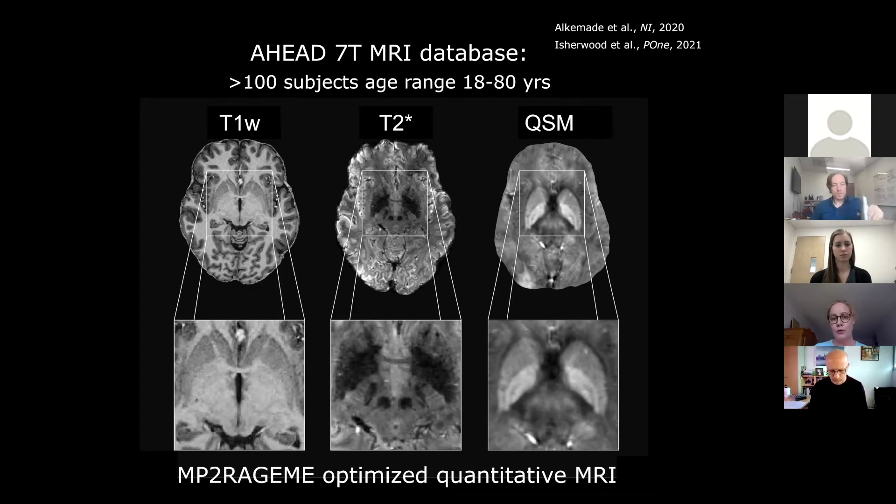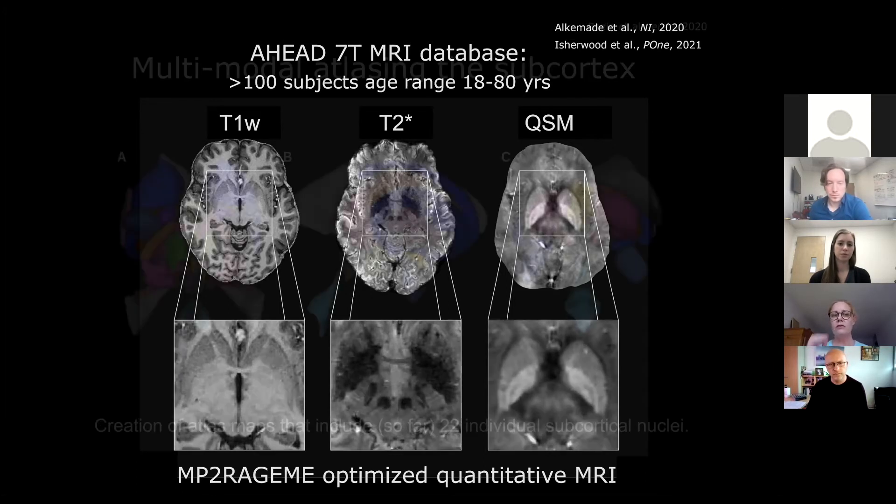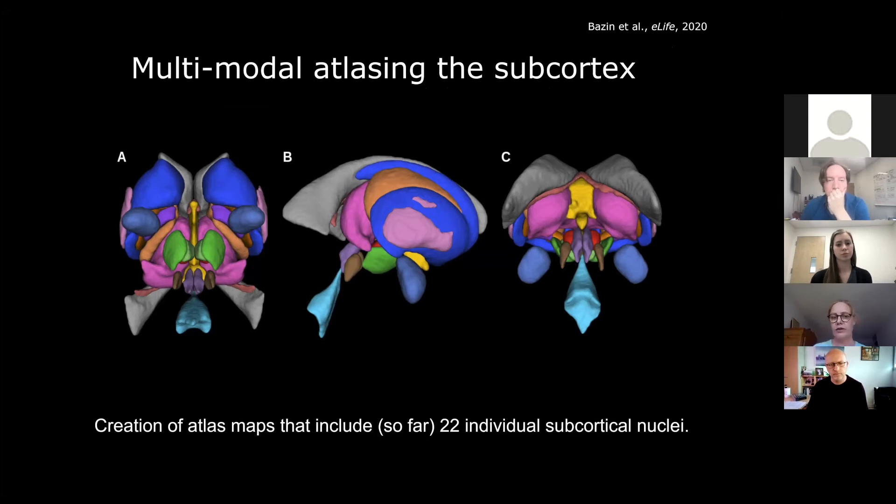This was important because what we wanted to use this for is to create manually delineated atlas maps — to increase beyond the 7% I just presented. It's a very long process: a senior neuroanatomist in the lab, Annika Alkemade, and her large team, basically devised new protocols for approximately 22 structures so far. We're increasing this number as we go, manually painting and delineating these structures. We then used these manual delineations to develop an automatic segmentation procedure — the MASP algorithm — developed by senior scientist Pierre-Louis Bazin, and it's all available for download.